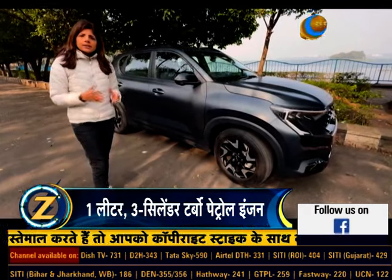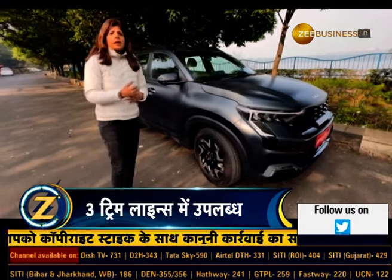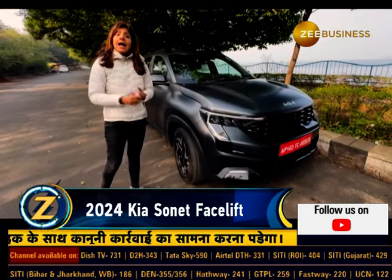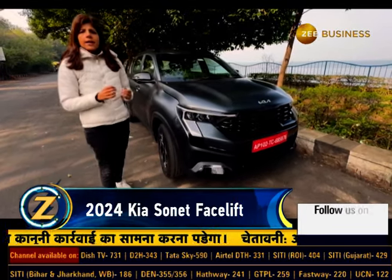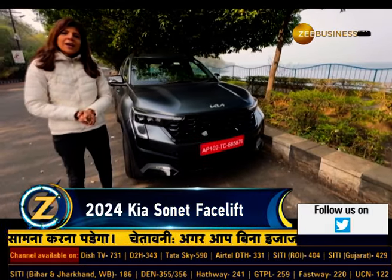Overall, Kia Sonet is already a successful product from Kia's stable, aur ismein jo upgrade lekar aayi hai yeh company — especially on the safety front, on the way it now looks, and more importantly jo features add kiye hain — usse yeh aur bhi promising proposition ban jaata hai.